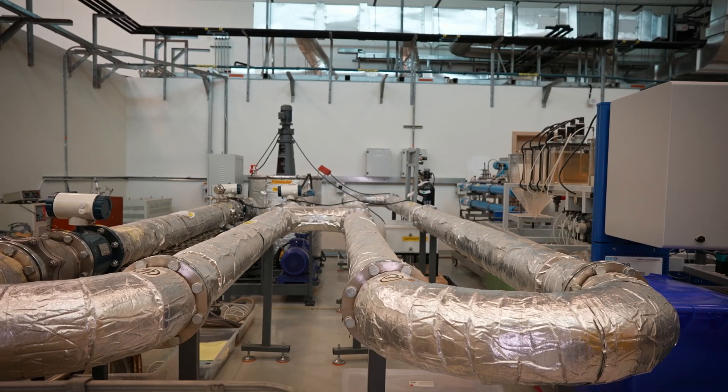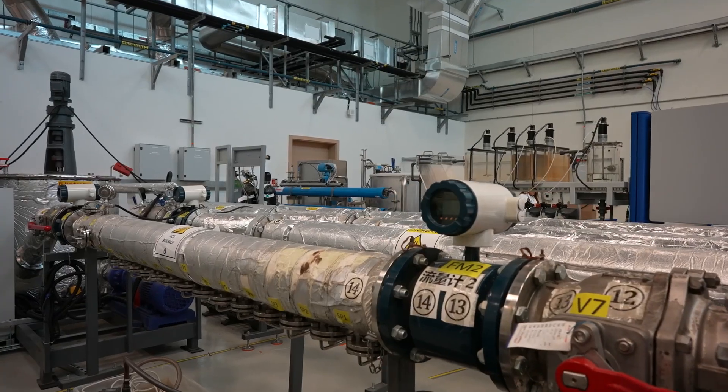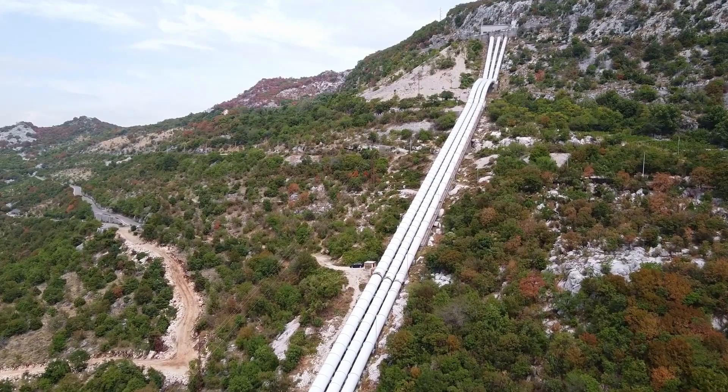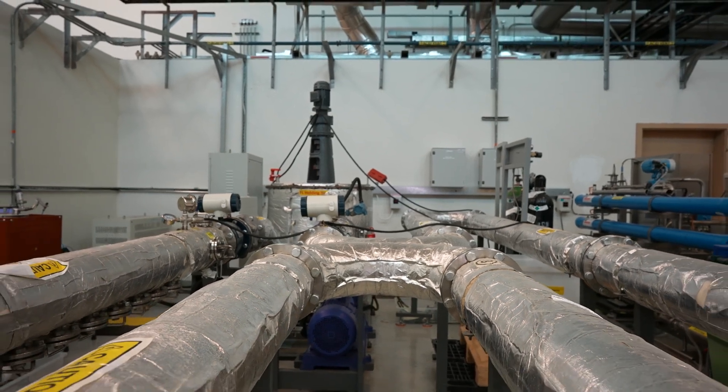The last program is pipeline integrity management. In this program we're looking into multi-phase flow regimes and checking the effect of operating parameters, inhibitors, and any chemicals added to the stream on material performance and integrity. Pipelines are like blood vessels for the oil and gas industry, and corrosion is the biggest threat to their integrity. It is very vital to understand the effect of hydrogen on pipeline materials, and this is exactly where the outcomes of all our other programs come together and become impactful solutions for real-life industry problems.